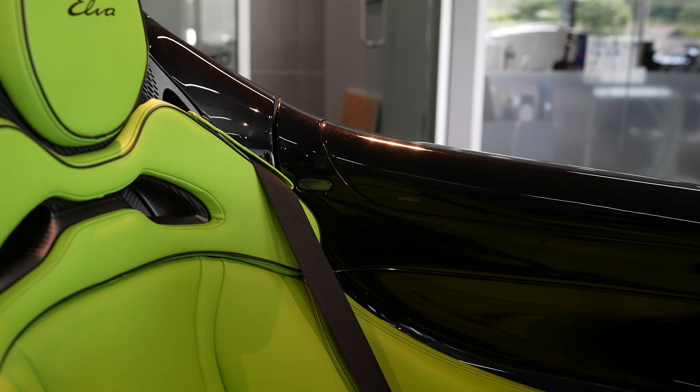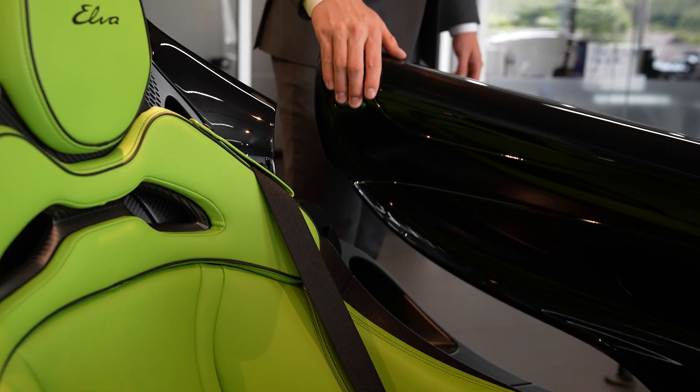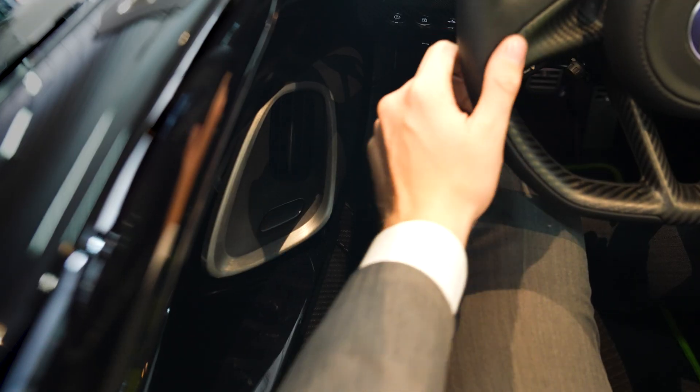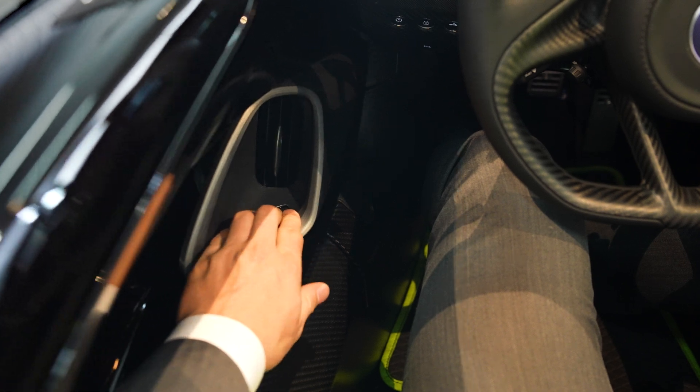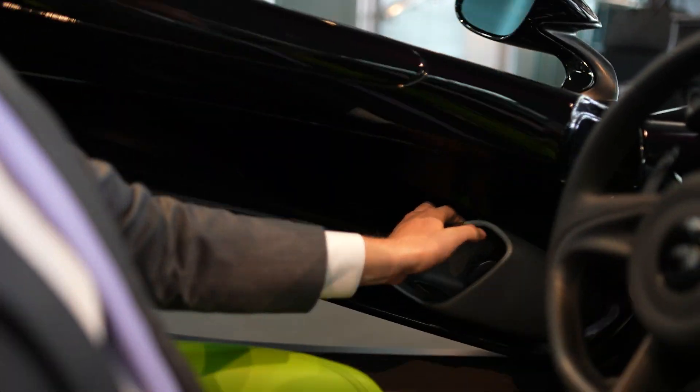First, how to get in. There are two latch release buttons on the inside of either door. One is higher up toward the end of the door, the other is on the door's vents. These aluminum vents also serve as the handles for opening and closing the door from the inside.